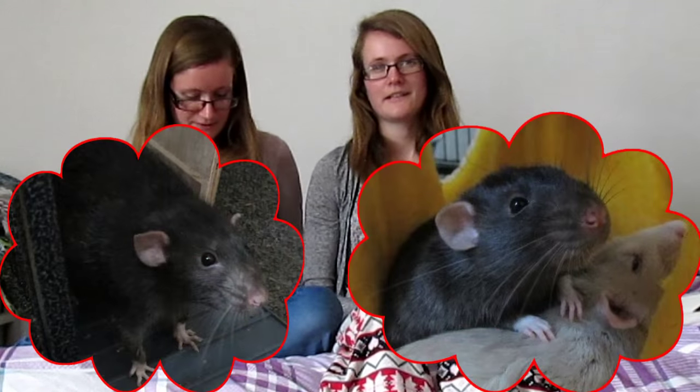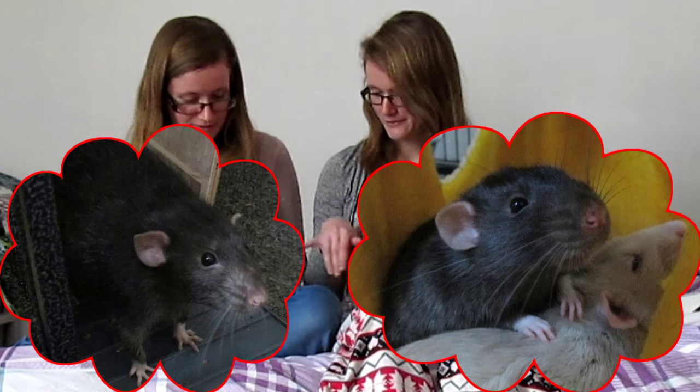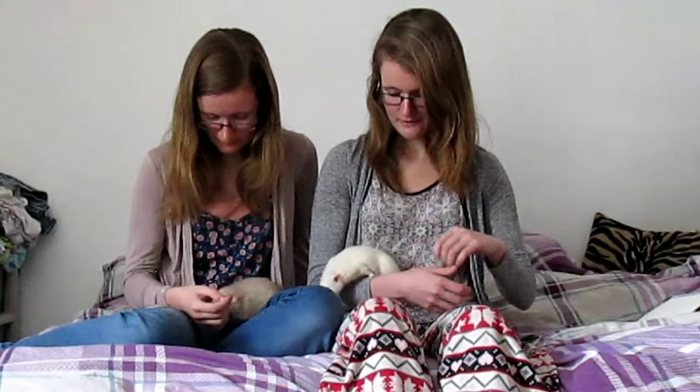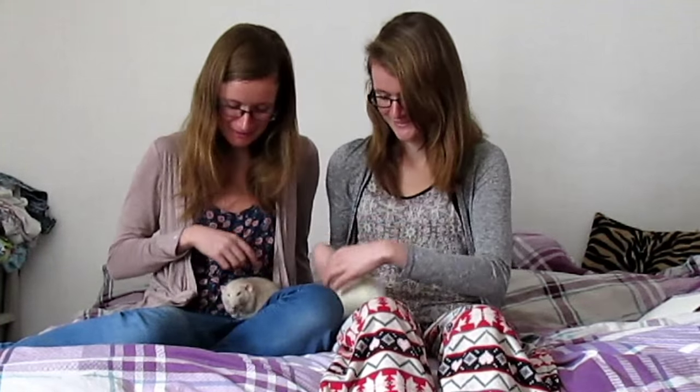The next one is Zephos — we'll show a photo. He is Black Berkshire, Dumbo-eared as well. They're brothers, and he's the same age, September 2014, so over a year old. And he is a bit of an asshole — we were going to bring him out, but he was having none of it.